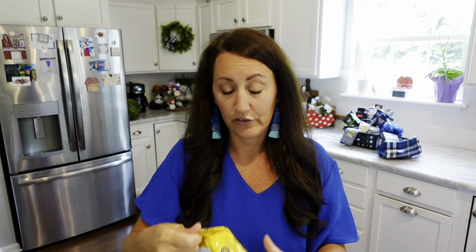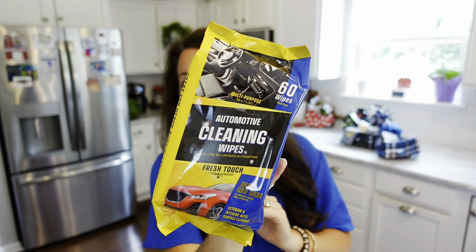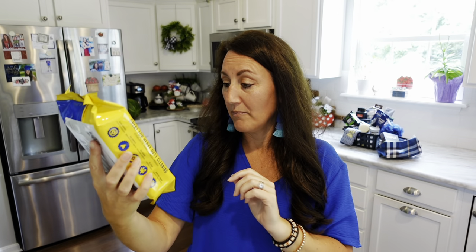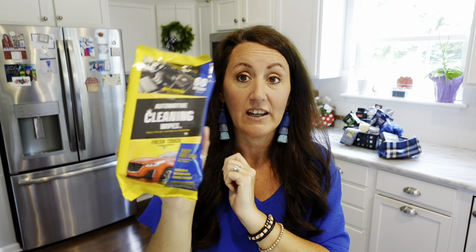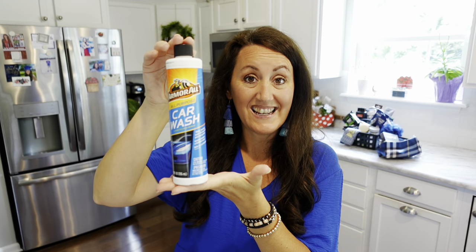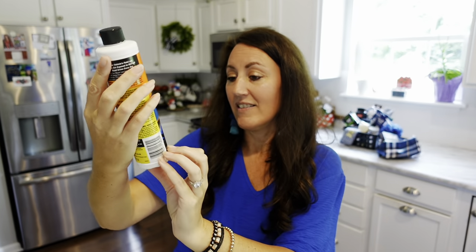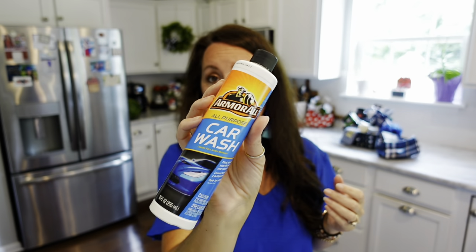This is a repeat buy for us — automotive cleaning wipes, you get 60. Easy Car Care exterior and interior surface cleaner — I just do my dashboard. And then Armor All All Purpose Car Wash — look how big this is, 10 ounces, a good size for a name brand at Dollar Tree.